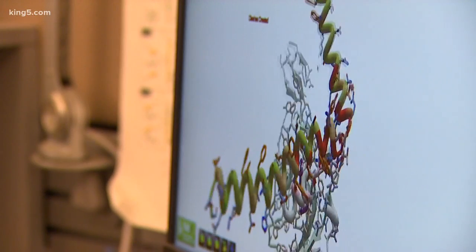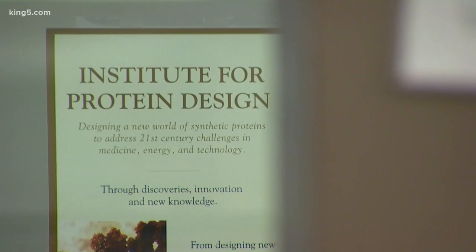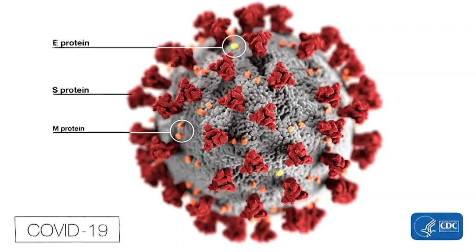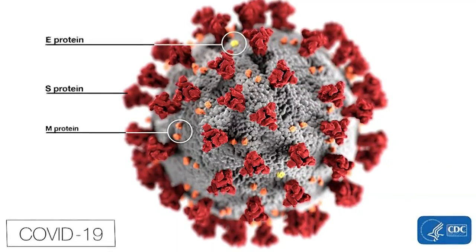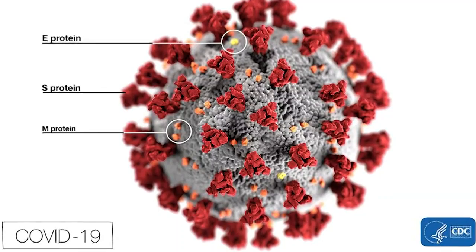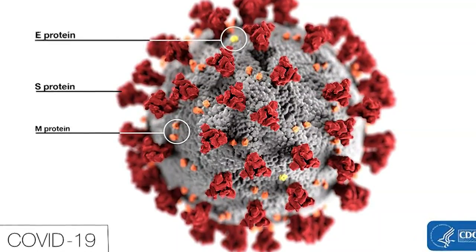But this game has real-world implications, says research scientist Brian Koepnick of the University of Washington Institute for Protein Design. It has to do with the way coronavirus, or COVID-19, makes you sick. When it's in your body, proteins on the surface of the virus bind to proteins on your cells, and then it can infect you and replicate.